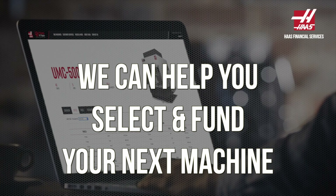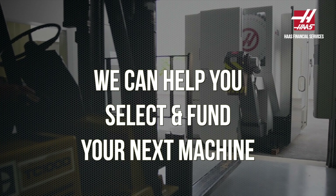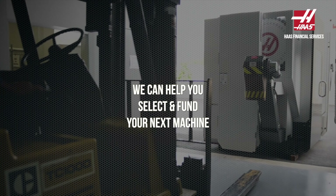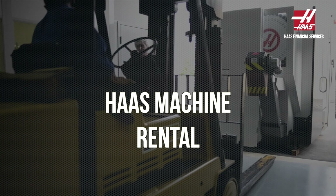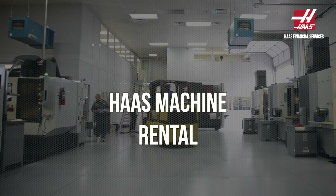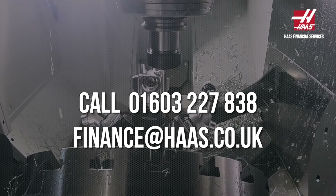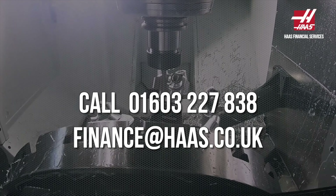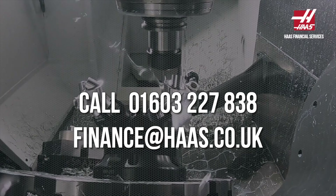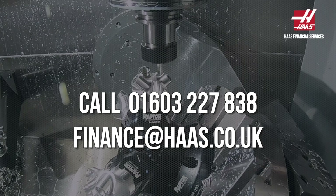Our aim is to make the process as seamless as possible, from selecting the right machine for your business to the funding of that machine. We can also offer a HAAS machine rental program where this is the more suitable option for your requirements. For more information including indicative pricing, please call 01603 227 838 or email finance at www.haas.co.uk.